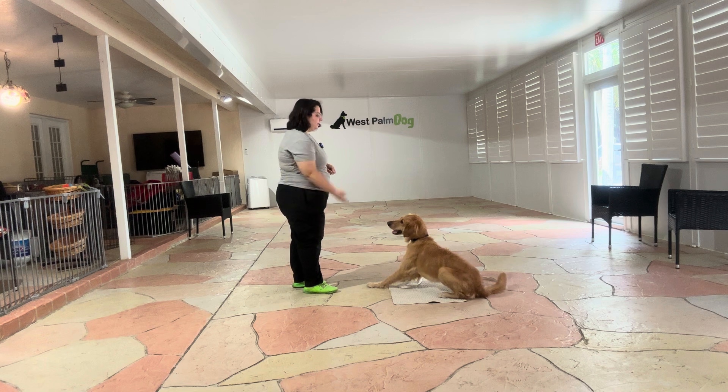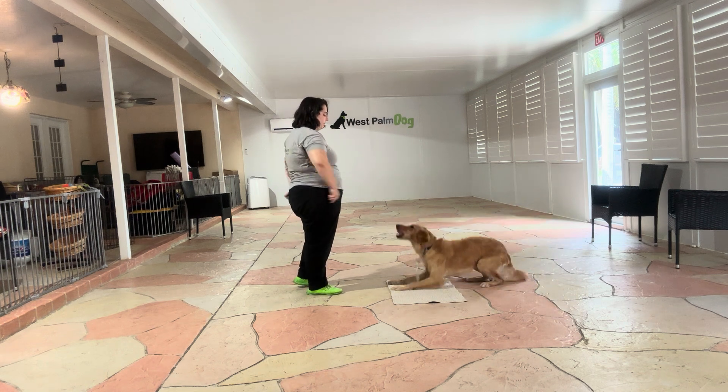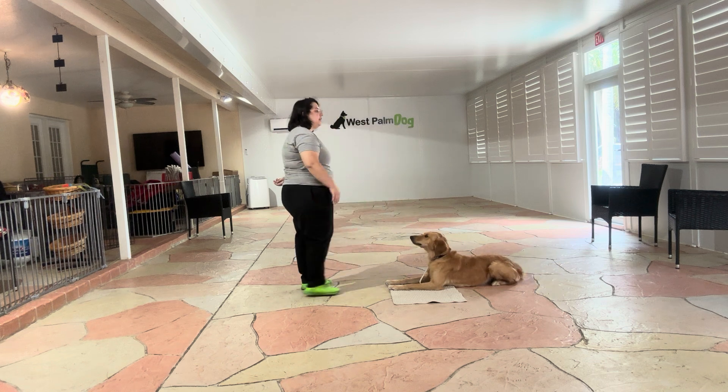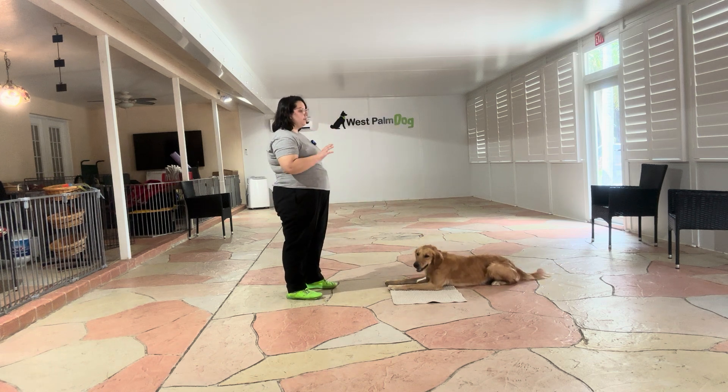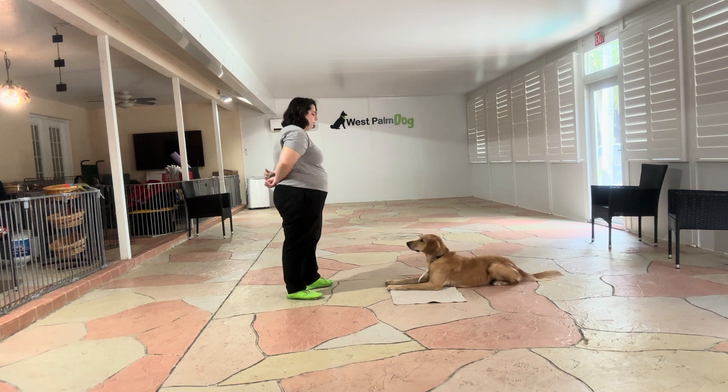I'm going to go ahead and toss some food. Kiko! Go to bed. Yes. Stay. And now I'm going to start counting. The goal here is that I want to stay down up to 10 with a limit of two treats. Stay. One, two, three, four, five. Stay. Six, seven, eight, nine, ten. Yes. Good girl. Okay. That tap on the head just releases her from the behavior.